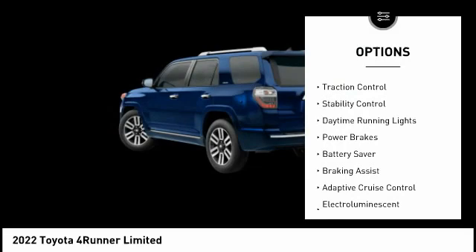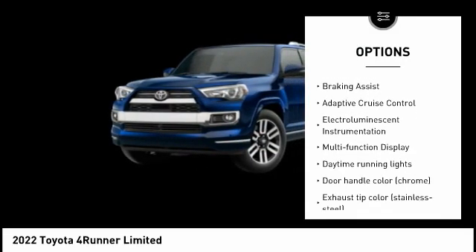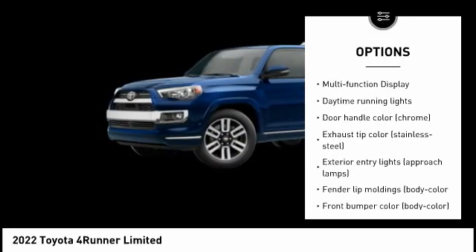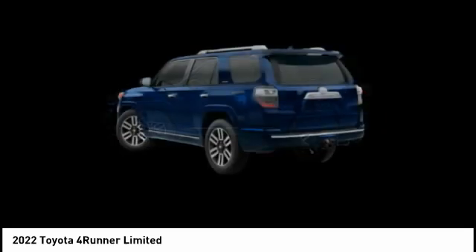Tire pressure monitoring system, traction control, stability control, daytime running lights, power brakes, battery saver, braking assist, adaptive cruise control, electroiluminescent instrumentation.